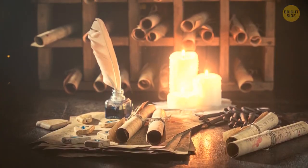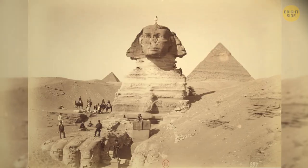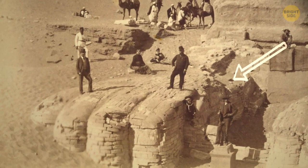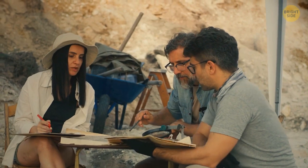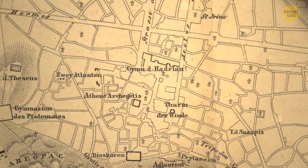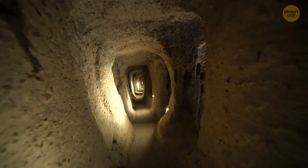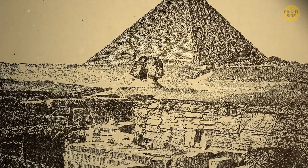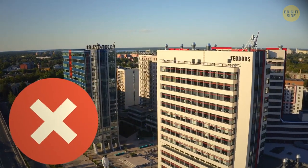According to legends, the entire library from this city was moved under the Sphinx, and the entrance must be located next to the Sphinx's right paw. Many archaeologists tried to find this entrance but came away empty-handed. There are also detailed diagrams of an underground city consisting of a network of tunnels and chambers under the Sphinx. Someone says there are structures as tall as 12-story buildings hiding underground, but there's no evidence of this.